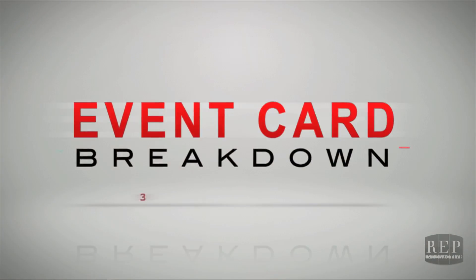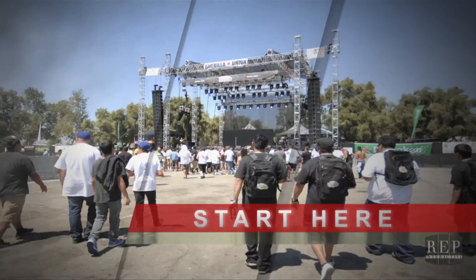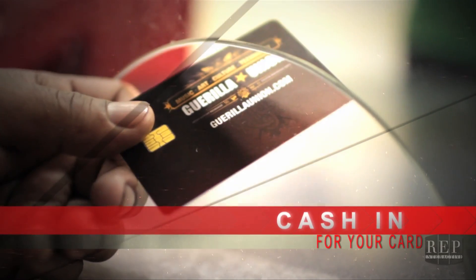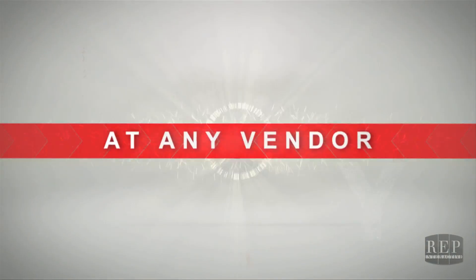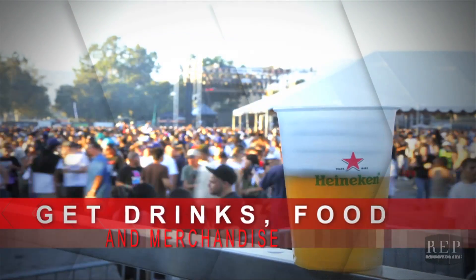Welcome to the Event Card Breakdown. When you start out at one of our concerts or events, the first thing you'll want to do is cash in for your Event Card at one of the booths. You can use your Event Card at just about any vendor to get drinks, food, merchandise, and other goods.